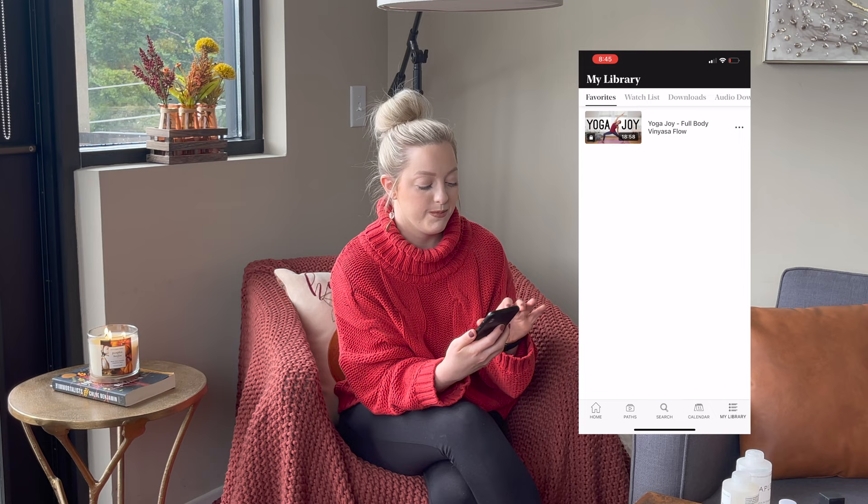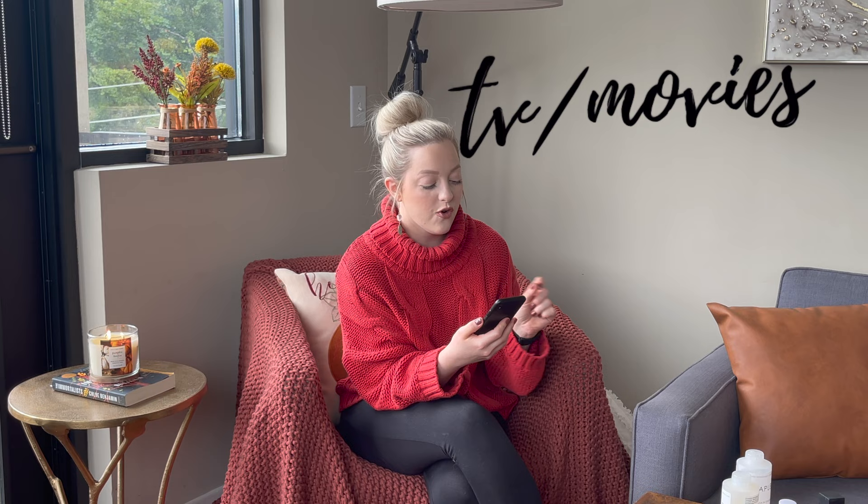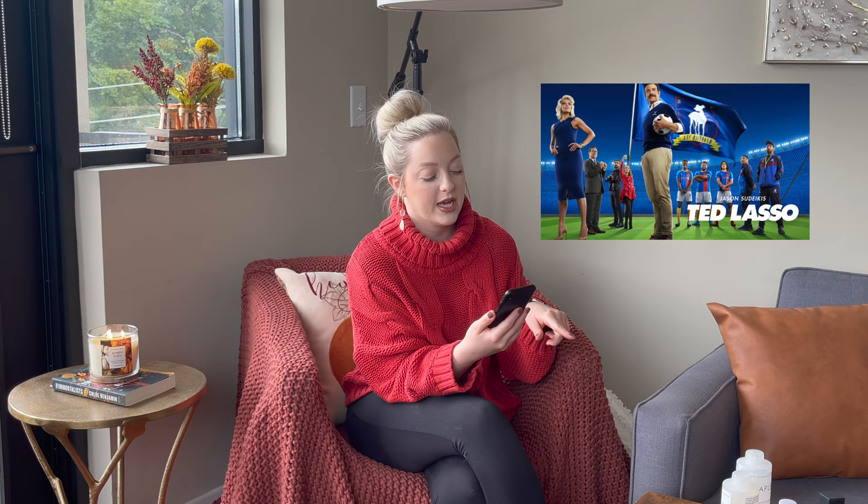The next section is TV and movies. I put Ted Lasso because we found this show towards the end of the last quarter and I really enjoyed it. I think it's really endearing and positive — it's a feel-good show and it's pretty funny. It's based in London, somewhere in England, so they're basically all British actors. Ted Lasso is a coach who starts on a football league — he's funny and nice. It's a good show.